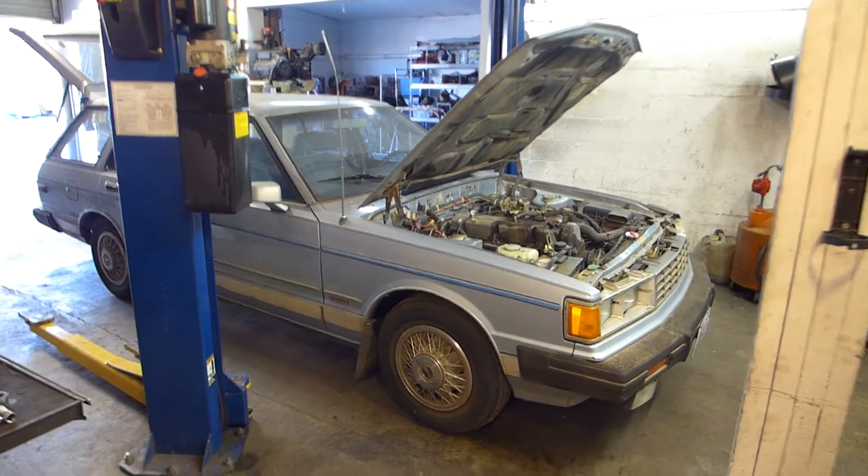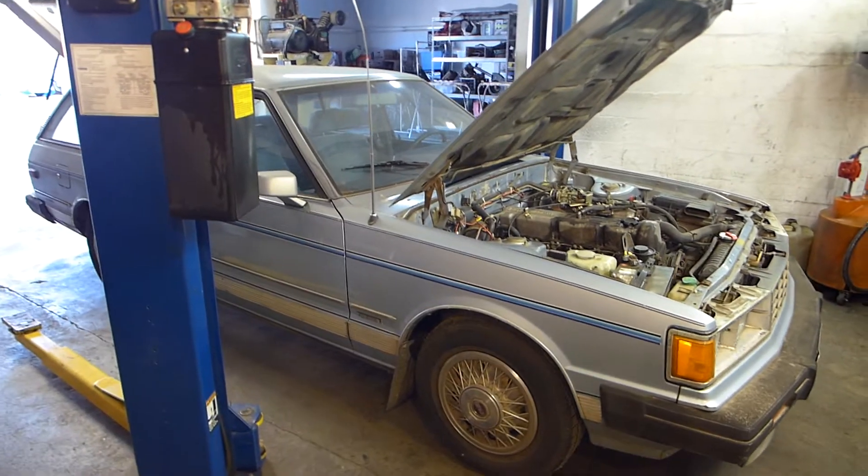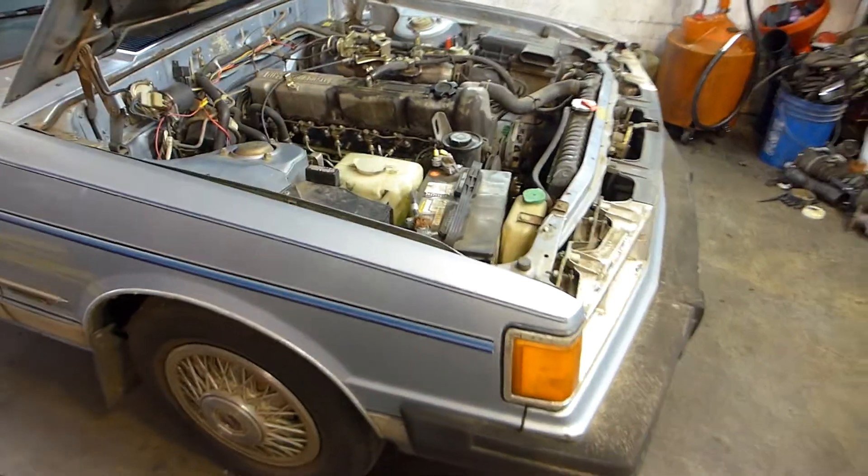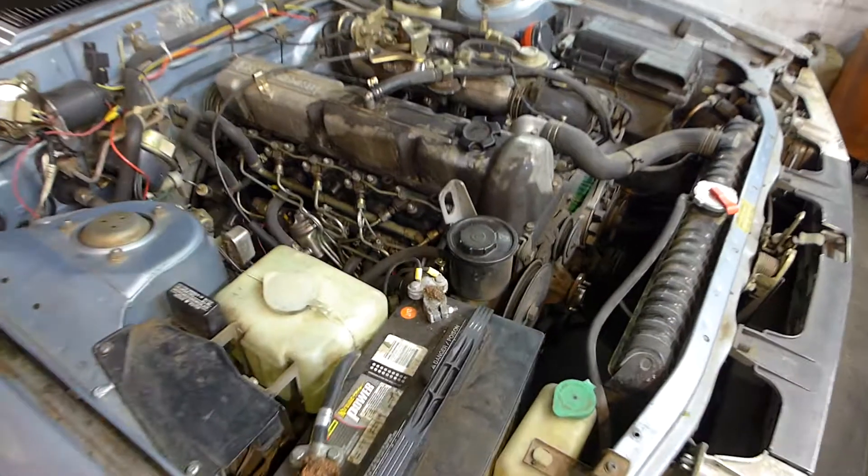All right, we're working on another oddball today in the shop. This is a 1981 Nissan Maxima station wagon, diesel.